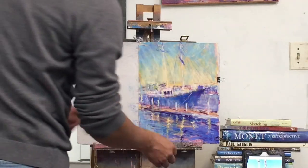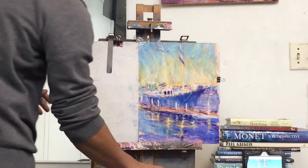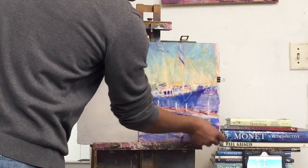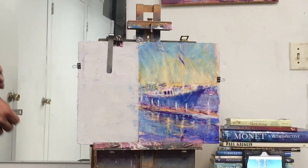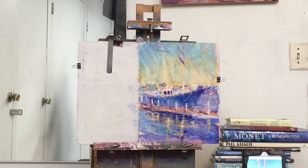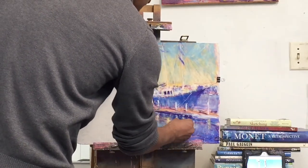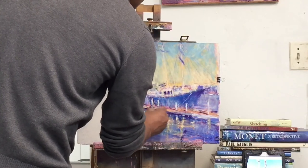The water on that side is a little lighter because it's further back than the water on this side — that's how I'm approaching the choice of colors. I think now it's coming together. The reflections have a much nicer quality to them because this yellow made a difference. I really like what you just did with it.